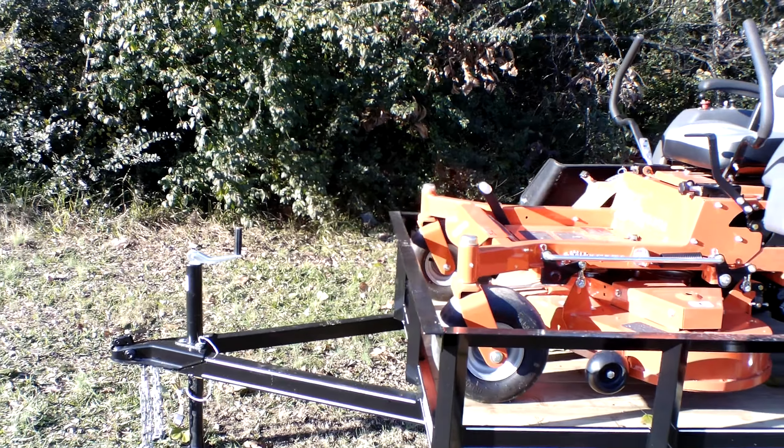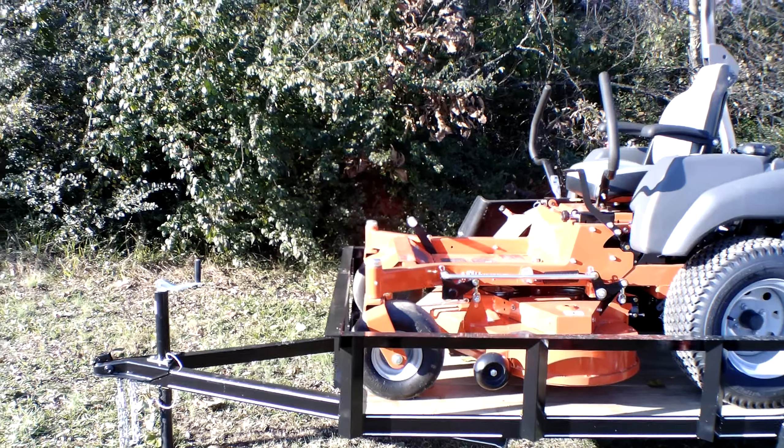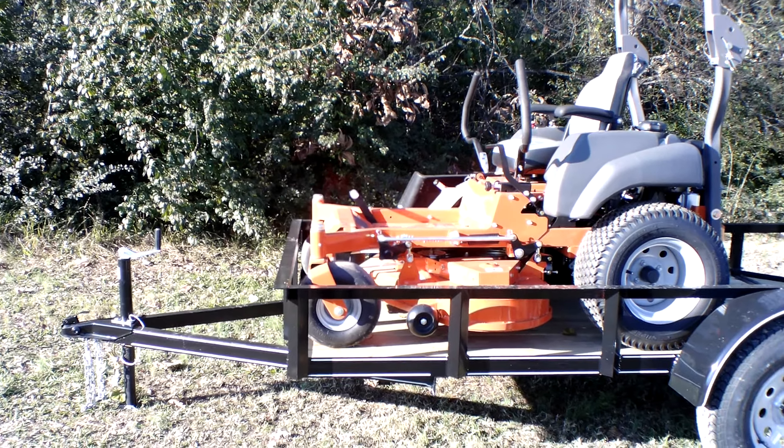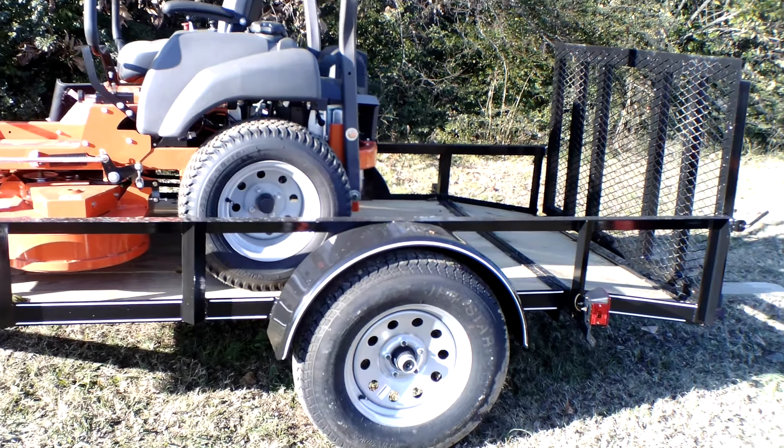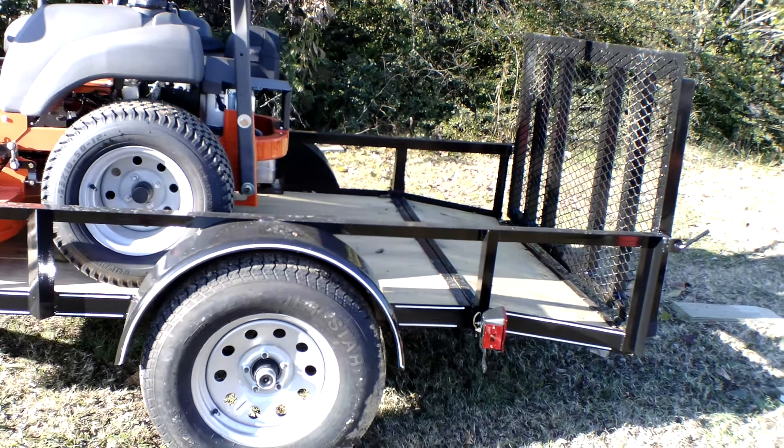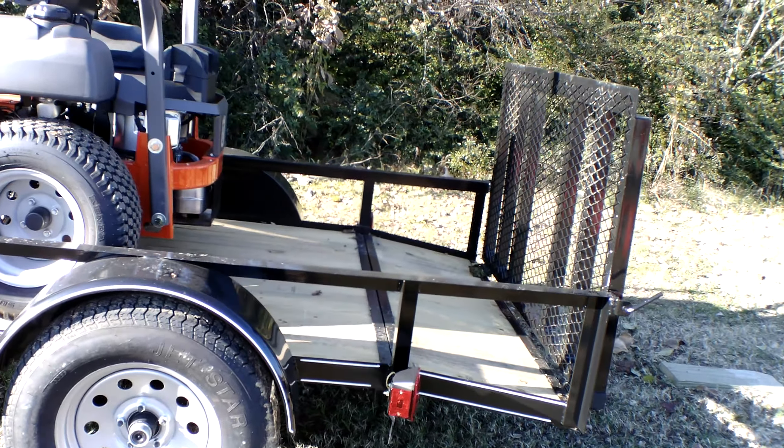Also included in this package is a five by ten utility trailer. This trailer comes with a two-inch hitch, new tires and wheels with 15-inch tires, brake lights, and hinges on the gate.